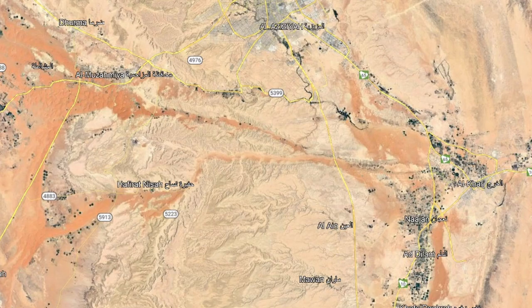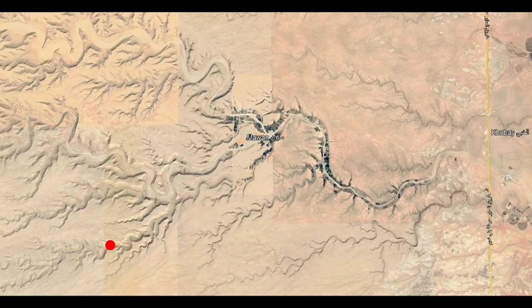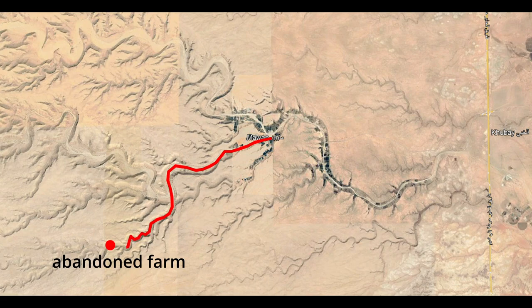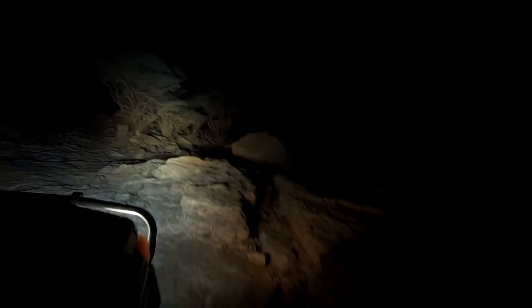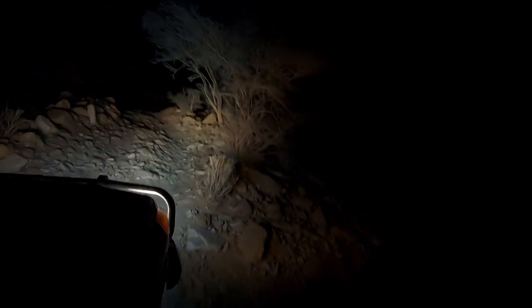We had a day off and decided to leave after work to a place close to Riyadh — it's called Mawan. We wanted to explore this wadi a little bit more. It starts from the village of Mawan, and previously we found an abandoned farm there. Unfortunately, after work means arriving in the dark, so we had to drive the wadi in the dark, which we normally don't prefer, but since we've been here before it's okay.